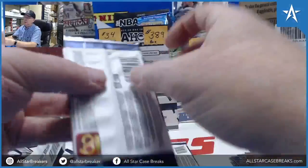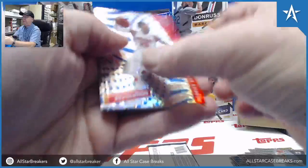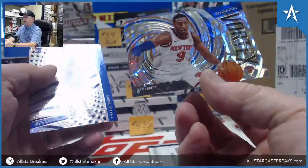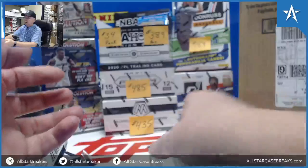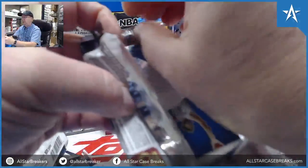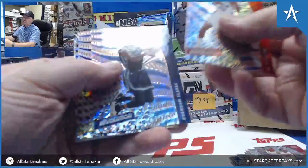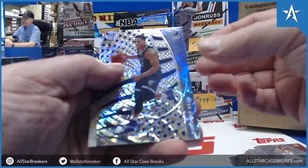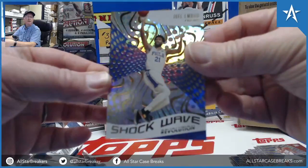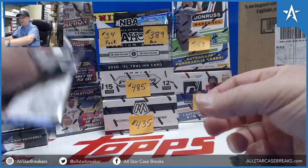It seems like most of the stuff you have is around the same time frame. RJ Barrett Fractal Vortex — no, thank you. This one is Michael Jordan's, but unless it's the Rookie card or something, no thanks. Desmond Bain Fractal Vortex, Desmond Bain Fractal, and Joel Embiid Shockwave. Very nice box.